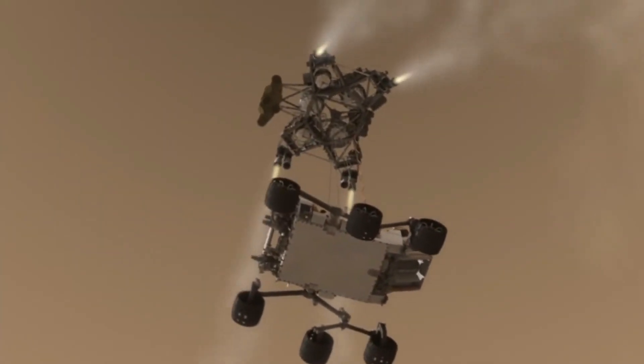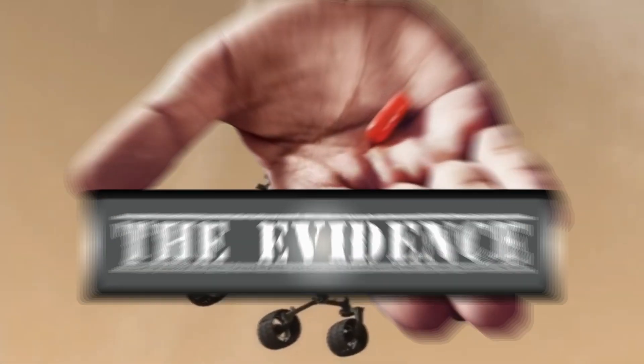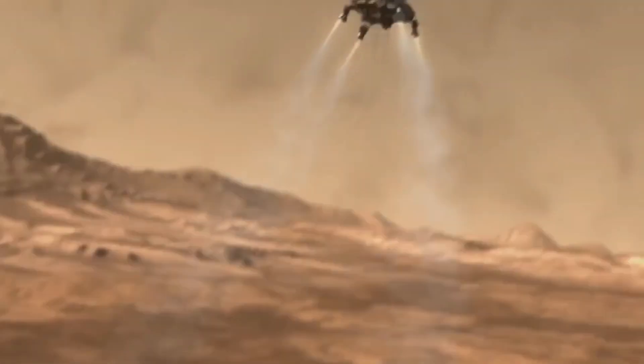From the cutting edge of anomaly research, you are about to experience The Evidence with your host, 3D pioneer and image analyst with Mars X3D, Dean Boehrman Gannett.